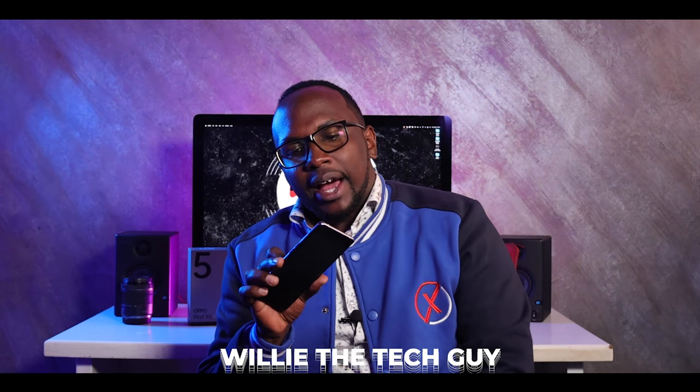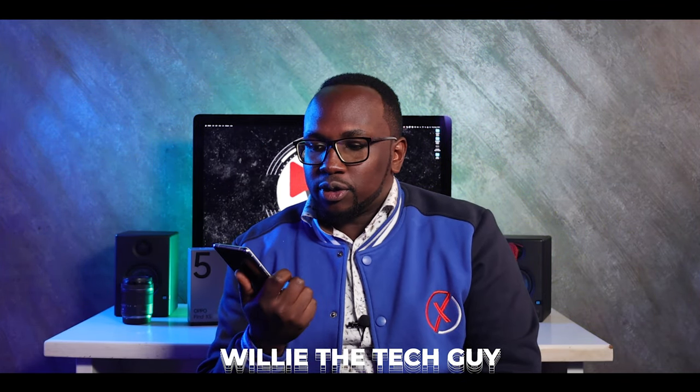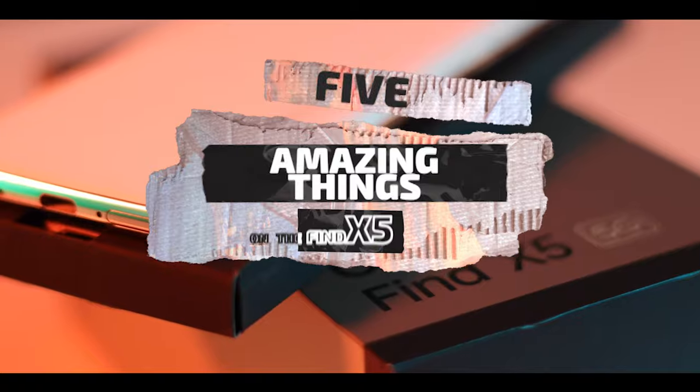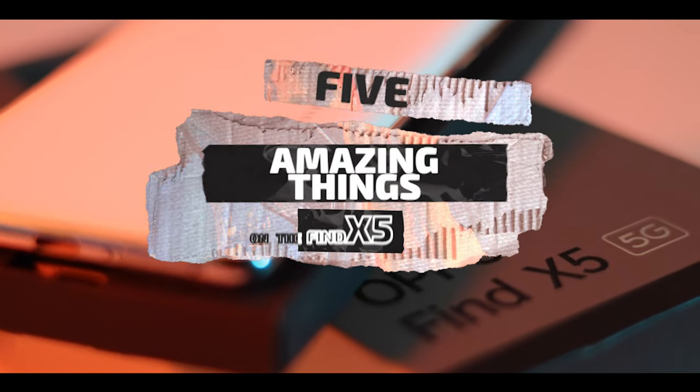You know when we're in high school one of the mathematics we used to do was find the value of x. This being the Find X5, we want to find five amazing things about the Find X5.